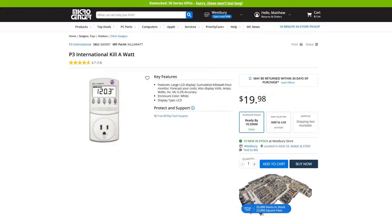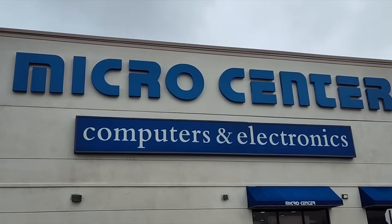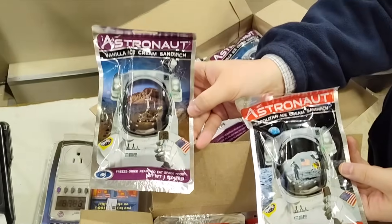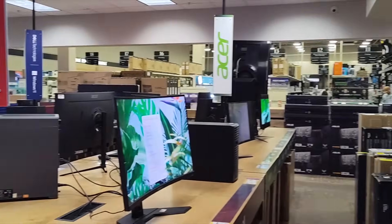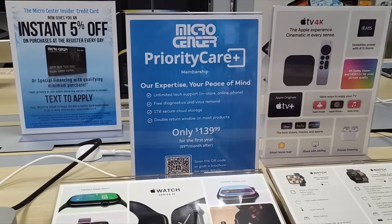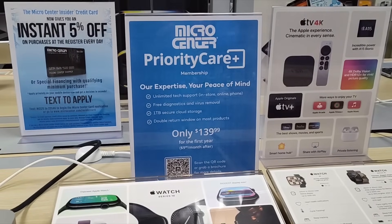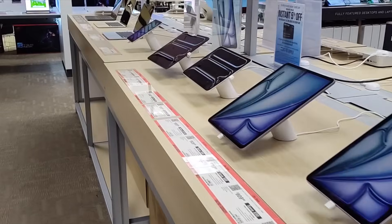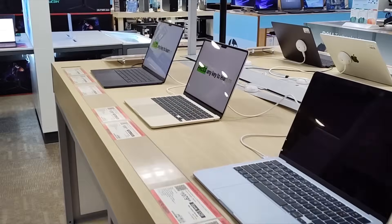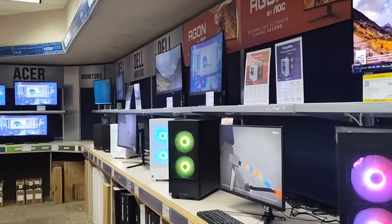I needed to get my hands on a Kilowatt power meter, so I headed over to Micro Center. I picked up the Kilowatt, a RAM upgrade for my daily PC, and some astronaut ice cream. There's Apple savings going on all month long and Priority Care Plus, providing peace of mind for all your devices no matter where you purchase them from. Sign up for Priority Care Plus and have unlimited access to Micro Center's tech experts and free diagnostics. There's more information in the description below.